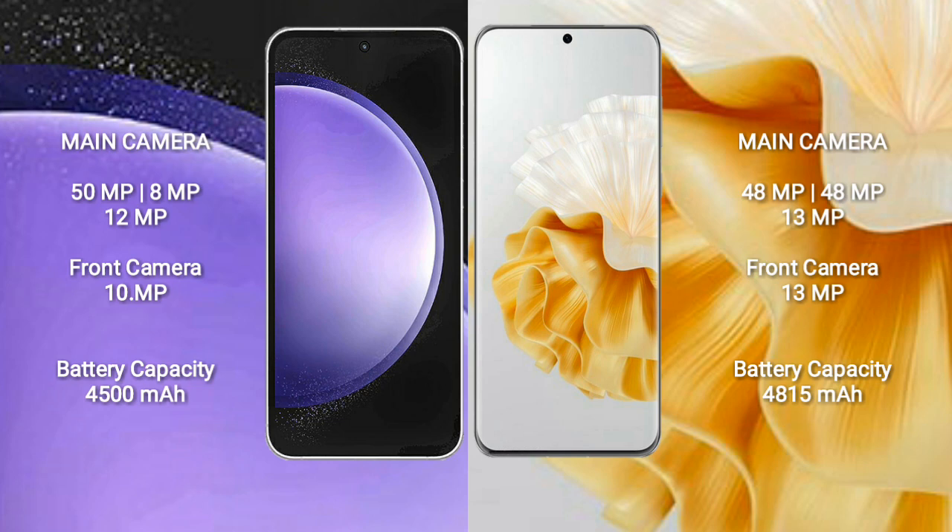Samsung Galaxy S23 FE has a 4500mAh battery with 25W fast charging support. Huawei P60 Pro has a 4815mAh battery with 88W fast charging support.